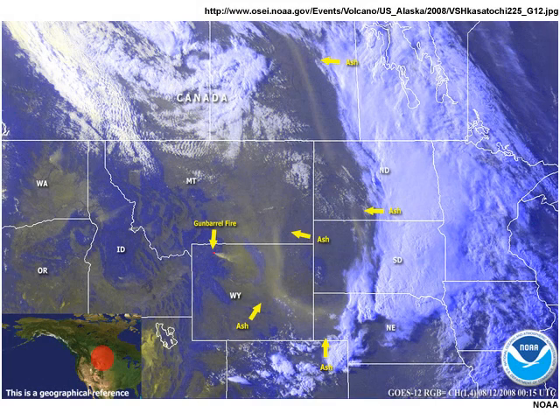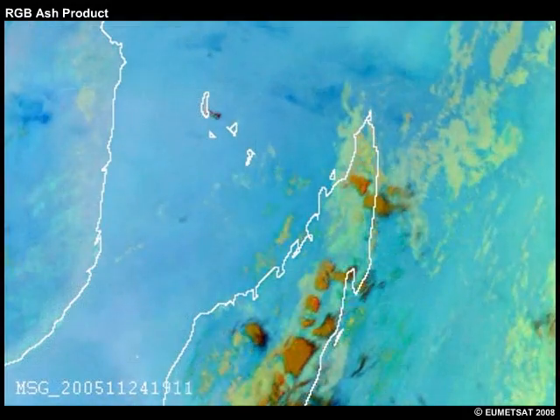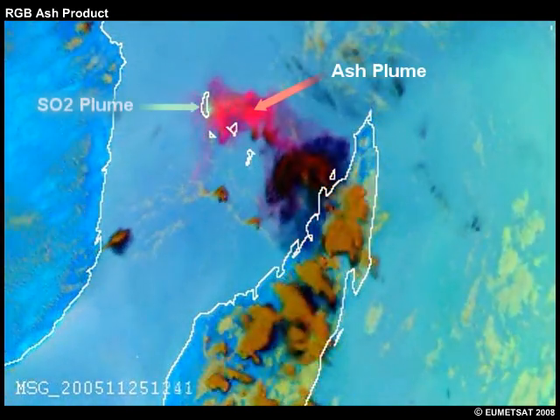With few channels, imagers on current geostationary GOES satellites have a limited ability to monitor ash plumes. The next-generation GOES-R Advanced Baseline Imager, on the other hand, has improved spatial resolution, a 15-minute update rate for viewing the full-Earth disk, and 16 channels with improved measurement accuracy. This will permit an unprecedented view of volcanic eruptions and their hazards, resulting in more timely and accurate assessments of imminent threats.